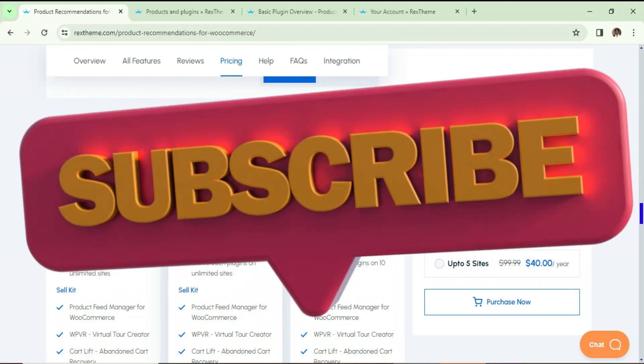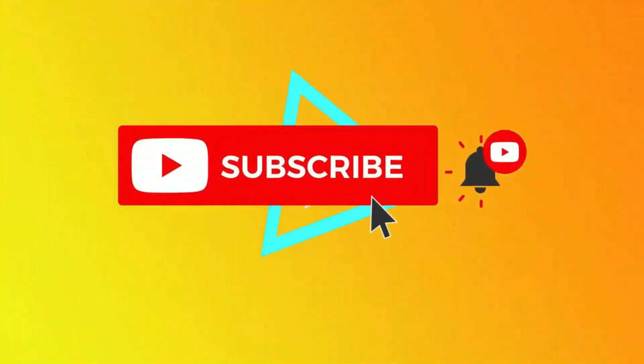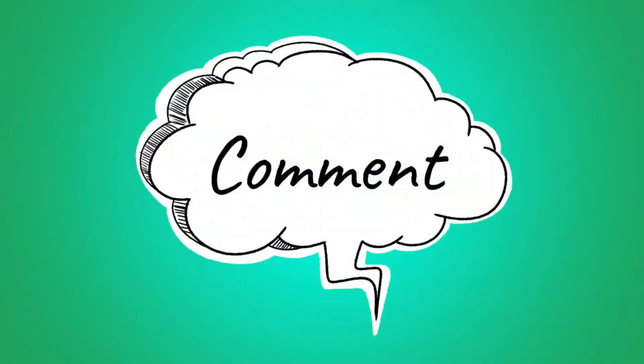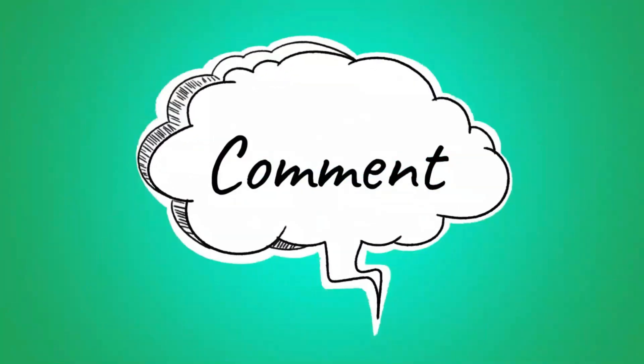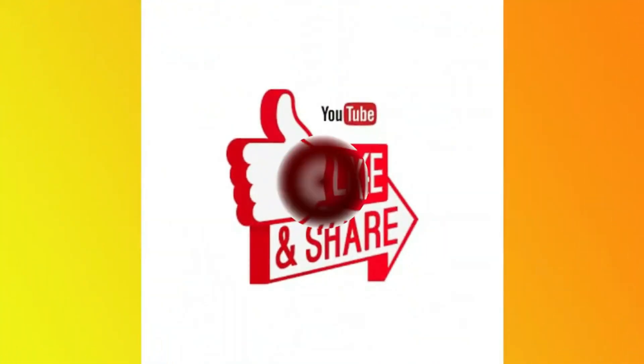If you want to buy this plugin I'll give you the link in the description box. That's it for now — see you in the next video. Don't forget to subscribe to my channel to get more Quick Tips about online software and tools. If you have any questions please leave a message in the comments section and press the like button if you liked the video. Thanks for watching Quick Tips.